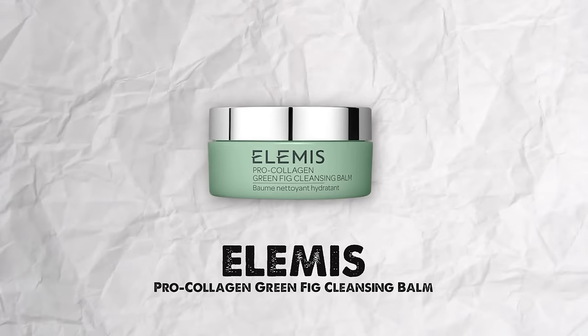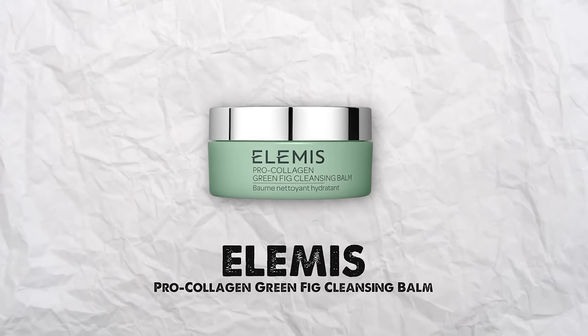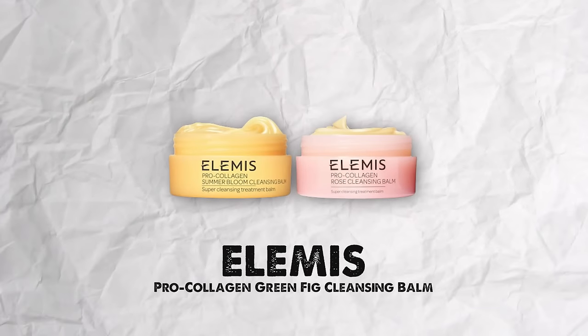My pre-cleanse options include a couple of products. I use this balm — the Elemis Pro-Collagen one. They just launched this green fig cleanser, but they have other variations — a rose one and the regular one. The fig one is so good. It's such a creamy consistency, really nourishing for the skin. It melts the makeup off. It's an amazing pre-cleanse that I use before I cleanse with my gentle cleanser.